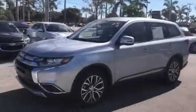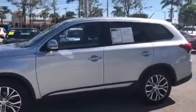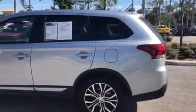Hey Roberto, this is Richard from Delray Buick GMC. I want to give you a quick walk around video on this Outlander that we were talking about earlier. This is a 2016 with about 12,000 miles on it, listed for 17.5.